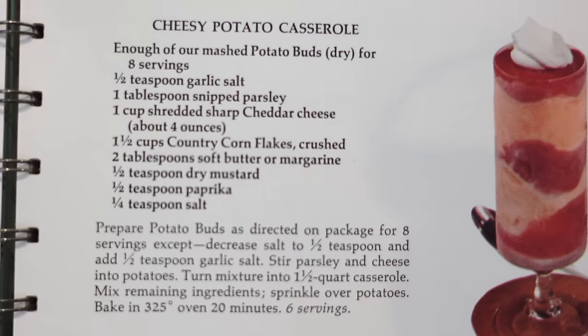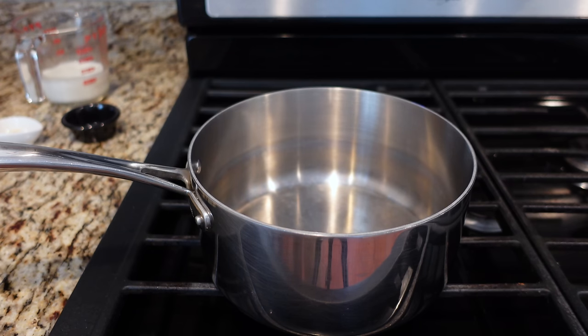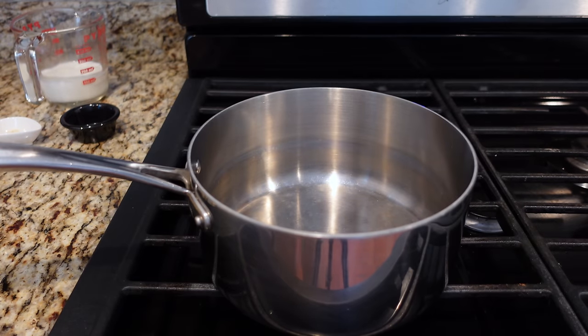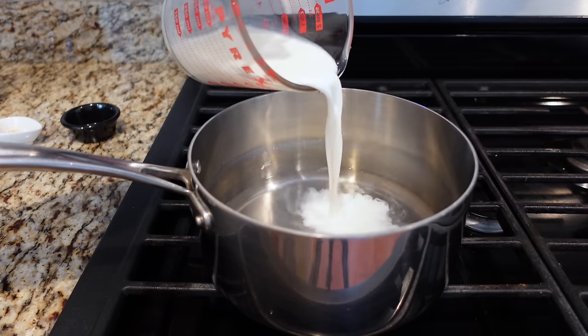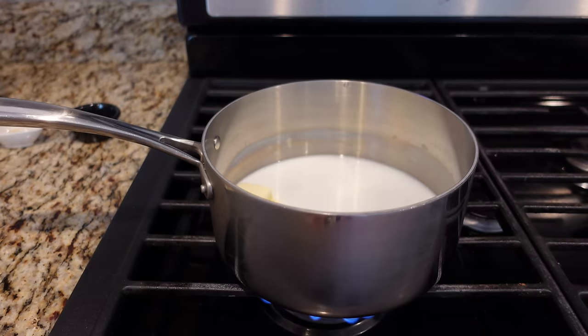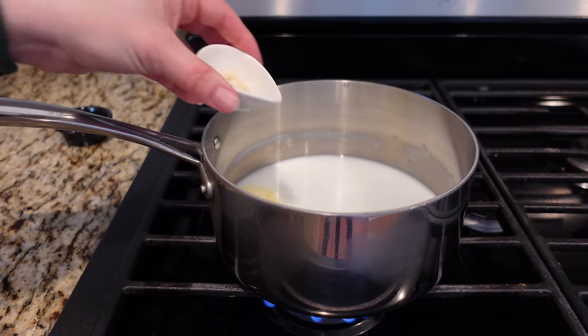Next, I'm trying out this cheesy potato casserole, and this starts with instant mashed potatoes. Not everyone's favorite, but these are very gussied up — I think they're going to be delicious. Prepare potato buds as directed on package. I got these Idahoan instant mashed potatoes. I'm cutting this in half and I'll have the full recipe in the description down below. So I've got my water, milk, and butter. Thanksgiving is the butter holiday. I was also supposed to add some salt, but there are a couple of adjustments — I'm adding half the amount of salt the recipe calls for and then half a teaspoon of garlic salt.